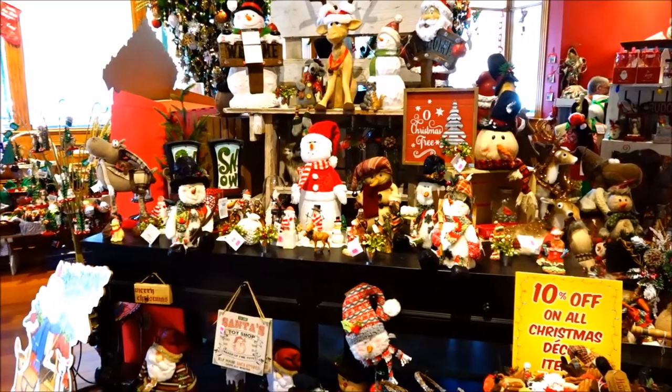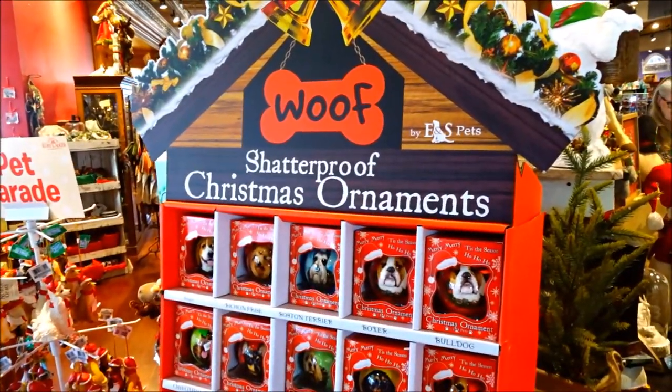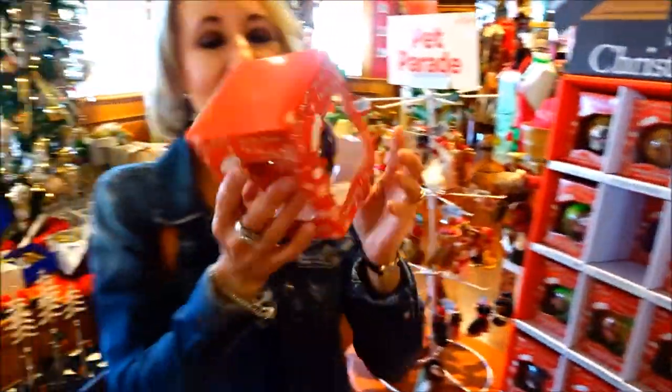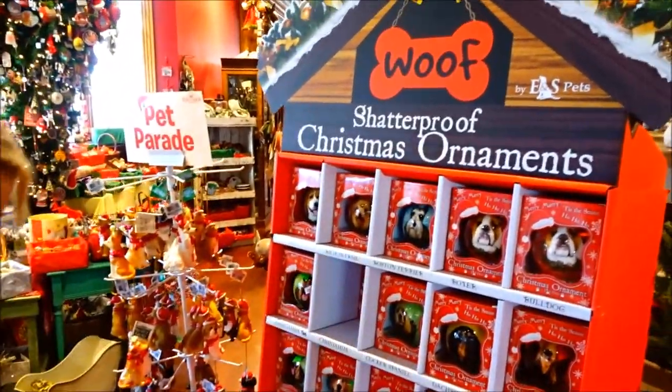Stuff. I think you should test it. Aww, look at this little guy! It's shatterproof — test it! She did!